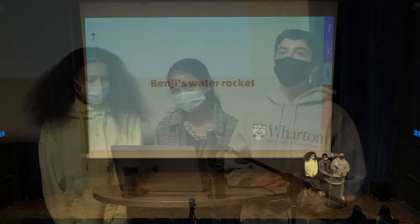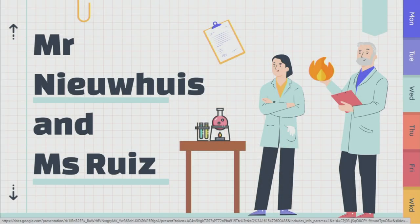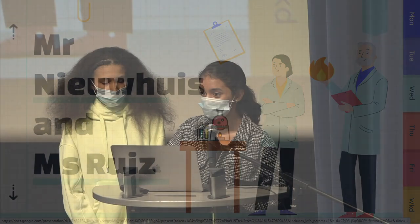Thank you so much, Benji, for that wonderful video. Now moving on to Neha. It was nice focusing on the engineering aspect of STEM week — now let's focus on the science aspect of it. Mr. Newhouse and Ms. Ruiz decided to perform some experiments for us to show us how fun science can be. So now let's watch this video performed by them.